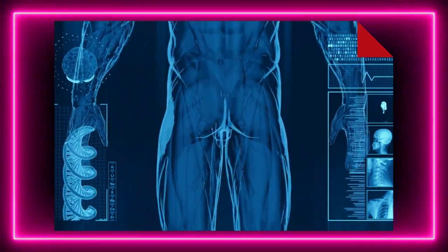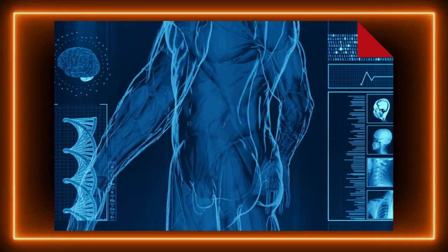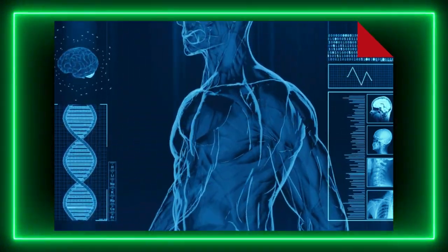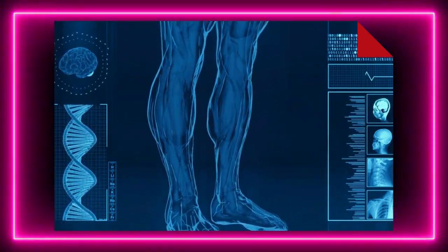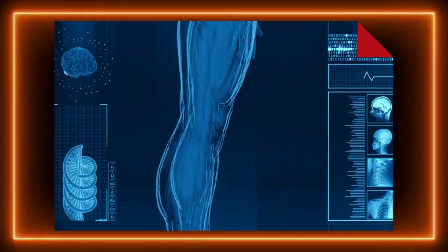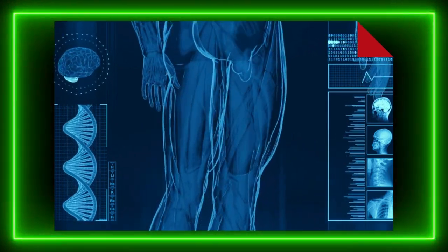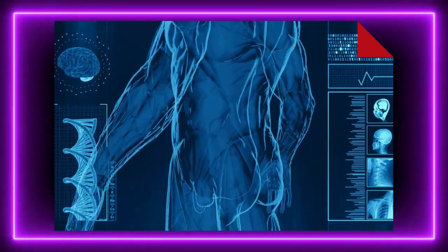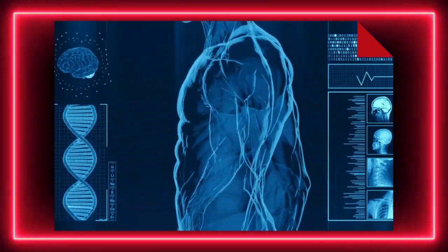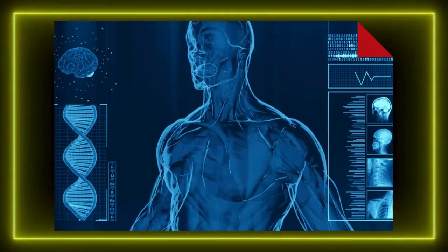Podsumowując — skóra to jeden z najbardziej fascynujących narządów w naszym ciele. Od codziennej ochrony, poprzez regulację temperatury, aż po odczuwanie bodźców, pełni ona niezliczoną ilość zadań, które umożliwiają nam prawidłowe funkcjonowanie w otaczającym nas świecie. Skóra jest nie tylko barierą ochronną, ale także źródłem ważnych procesów biologicznych, które pozwalają nam zdrowo żyć.